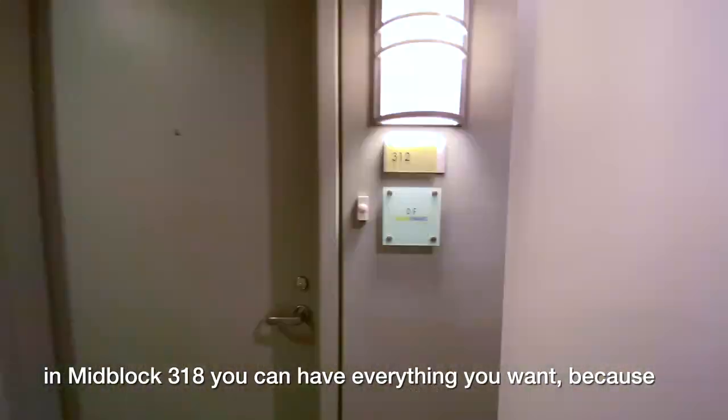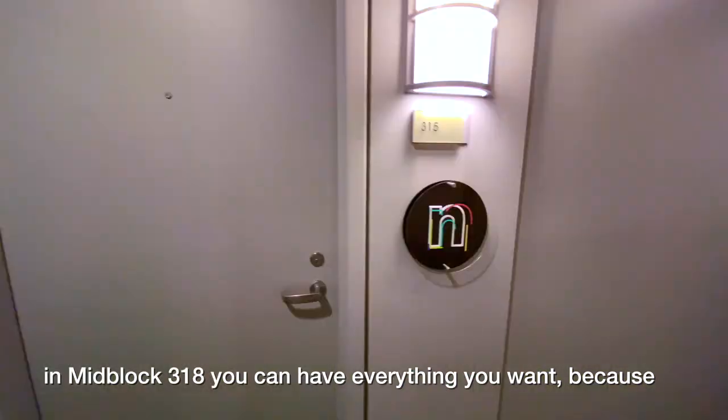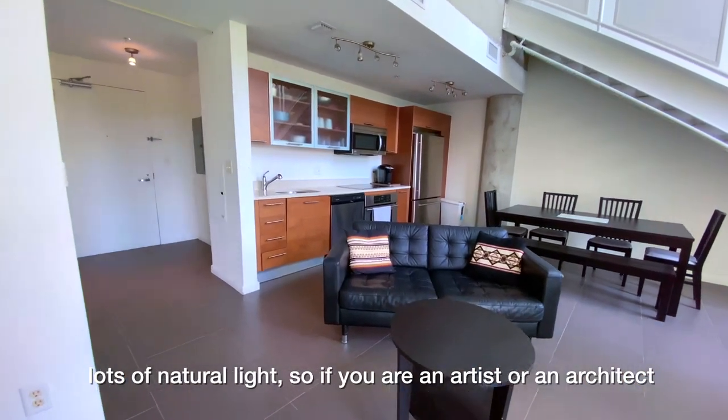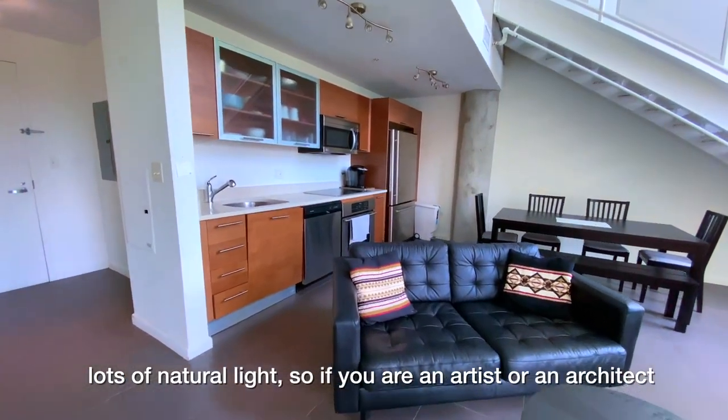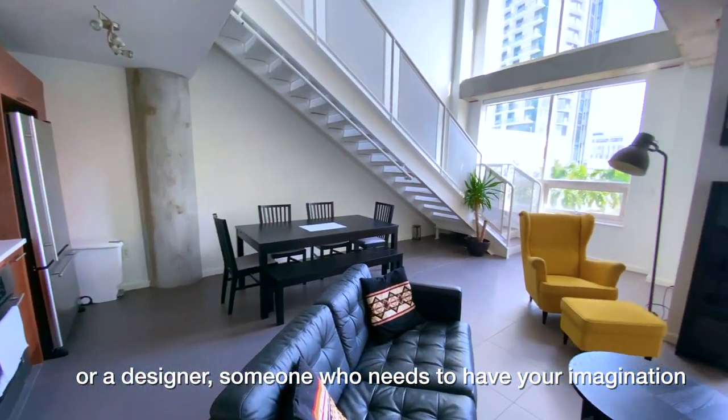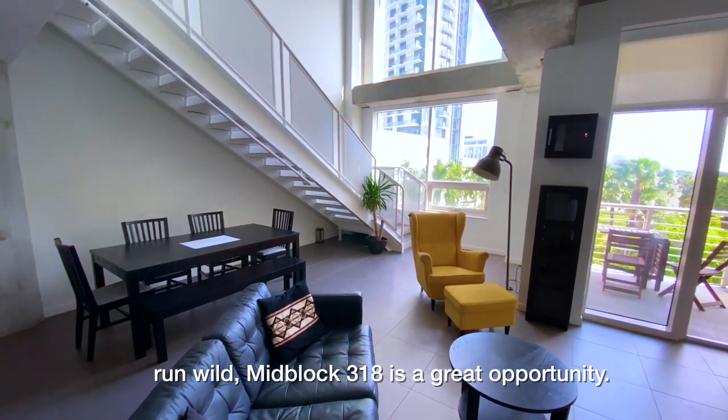...at MidBlock 318 you can have everything you want because it's set up so that you can actually have an office space in here. You've got a lot of natural light, so if you're an artist, an architect, a designer, somebody that needs to have your imagination run wild, MidBlock 318 is a great opportunity.